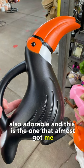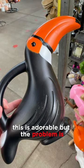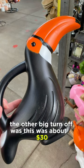And this is the one that almost got me — a toucan watering can. Don't get me wrong, this is adorable, but the problem is it's just so little and I have so many plants. The other big turnoff was this was about $30.